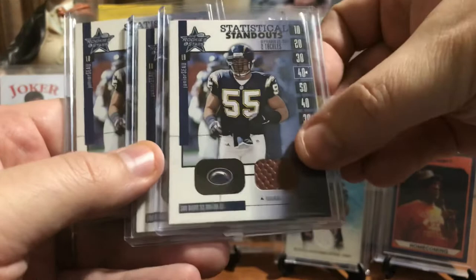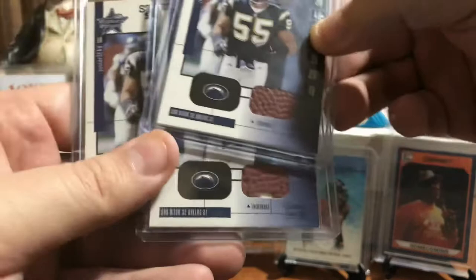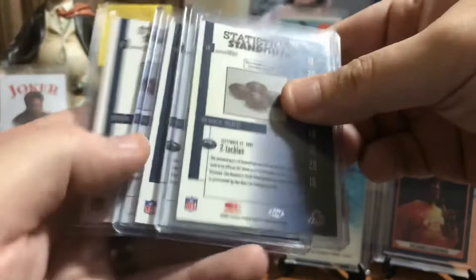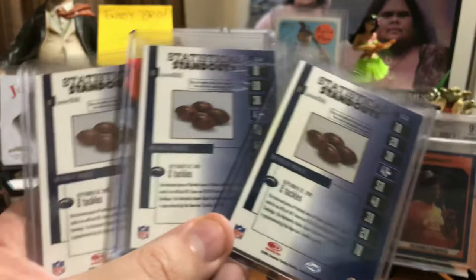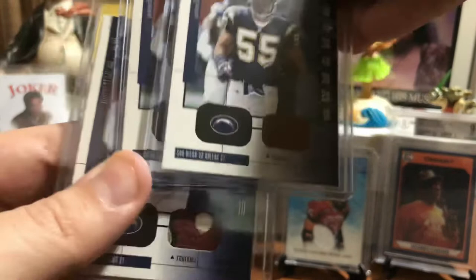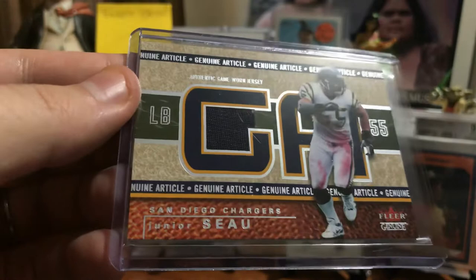Here's a three-pack — Statistical Standouts. Junior Seau got an actual piece of the ball. I got them because these are a little different. This one's got a little hole in it, this one's got a hole with some color from the football. And you turn it around and it shows you the actual football game that it was in. He had two tackles in this September 23, 2001 game against the Dallas Cowboys. That's the game these came from — these are the footballs used for these cards.